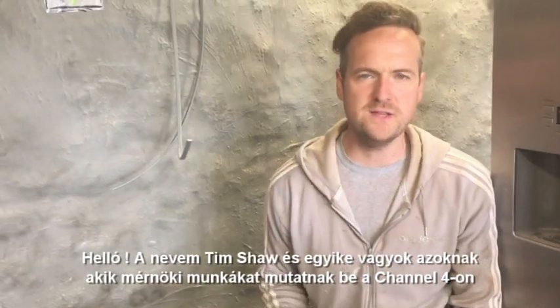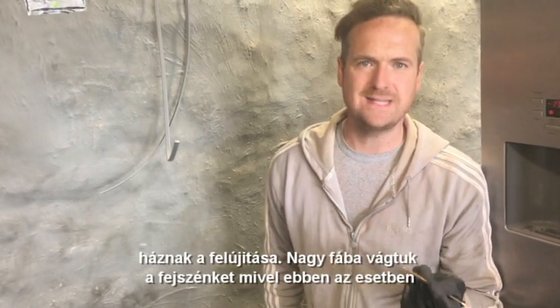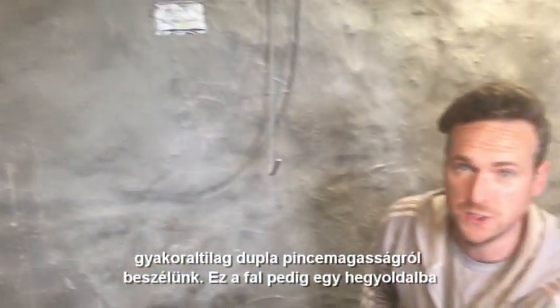Hello, my name is Tim Shaw and I'm one of the faces of engineering for Channel 4 and National Geographic channels around the world. The latest project is renovating this house. We've taken on a big job here because this particular house, if you look up this wall here, you can see two floors which we are actually underground. So this is like a cellar times two.